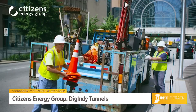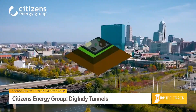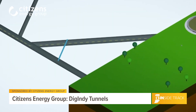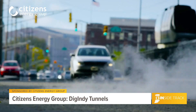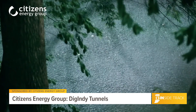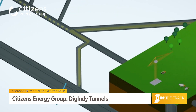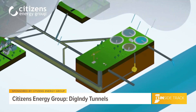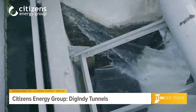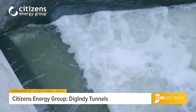The combined sewer system here in much of Indianapolis collects sewage and stormwater. When the sewers were built many, many decades ago, they were designed to overflow into our waterways during heavy rain events. The solution is that when we have these moderate to heavy rain events, instead of going to our waterways, the sewage will flow into the Dig Indy Tunnel system where it will be stored until our treatment plants have capacity to treat it.